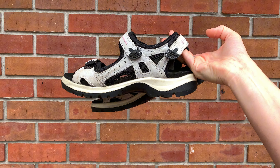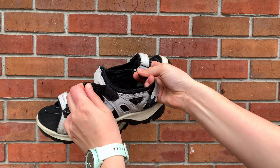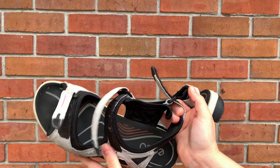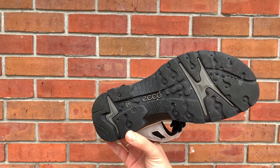These are the ECCO Women's Yucatan Sport Sandals, and my color is the dusty blue nubuck. As you can see, the straps are very adjustable — you can adjust them in three different spots.